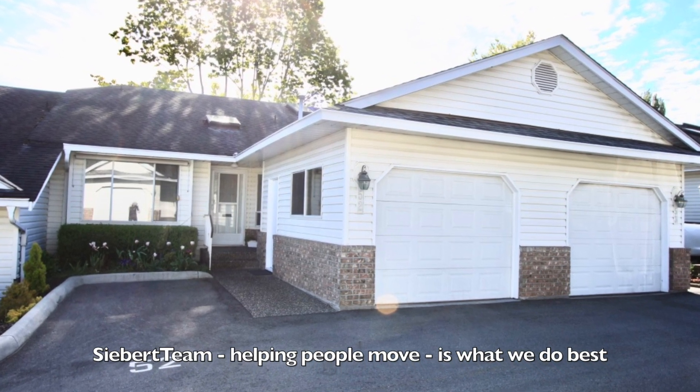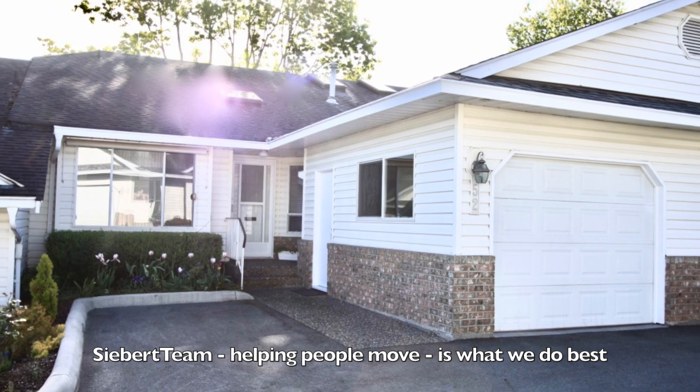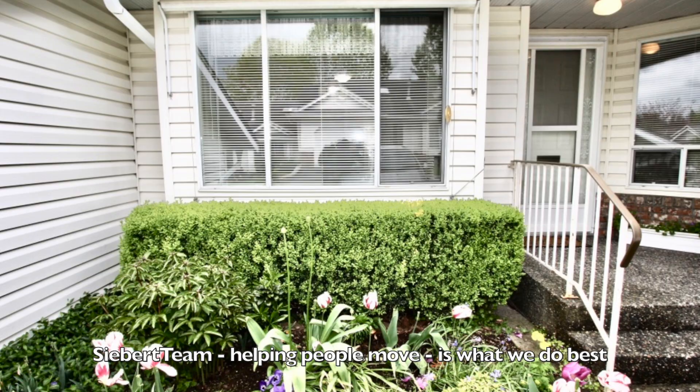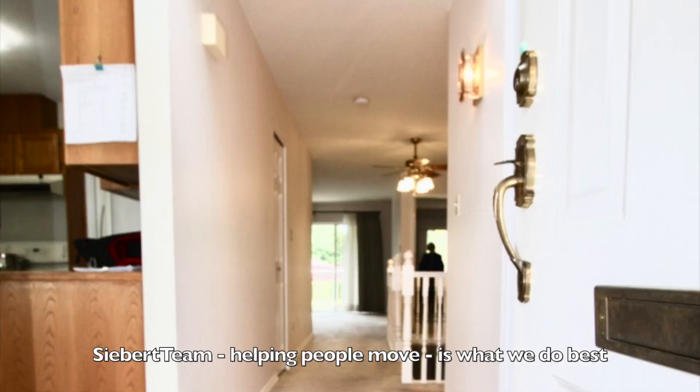Thank you for viewing our property at number 52, 3054 Trafalgar Street. This is Whispering Pine Meadows — a super popular location, walking distance to malls and shopping. Come on in and have a look.